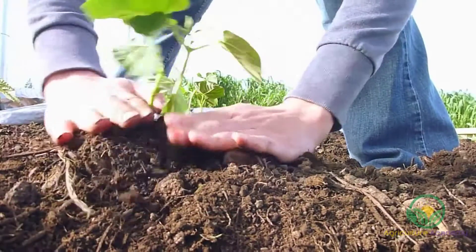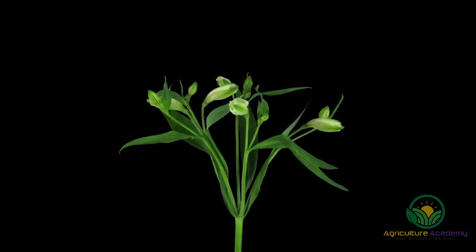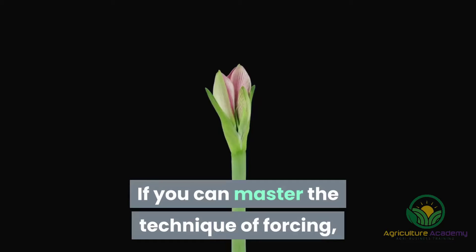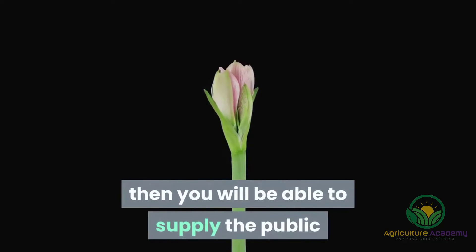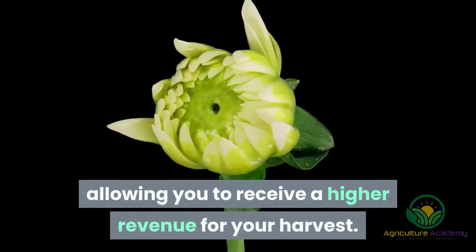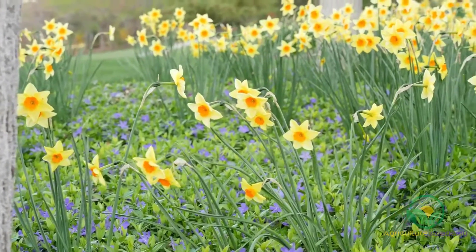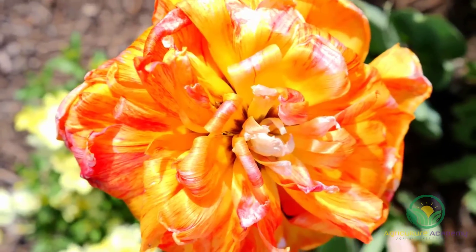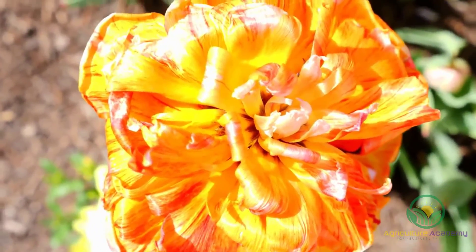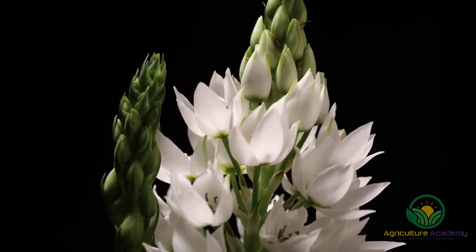One of the most important factors in flower bulb production is a concept known as forcing. This will allow you to initiate flowering even when the bulbs are grown out of their usual blooming season. If you can master the technique of forcing, then you will be able to supply the public with flowers which are high in demand but low in supply, allowing you to receive a high revenue for your harvest. Different species of bulbs can be forced in different ways, such as exposing them to higher or lower than normal temperatures, supplying them with more or less light and even altering fertilizer applications. So, depending on the bulbs you grow, you need to research techniques for forcing those specific types.